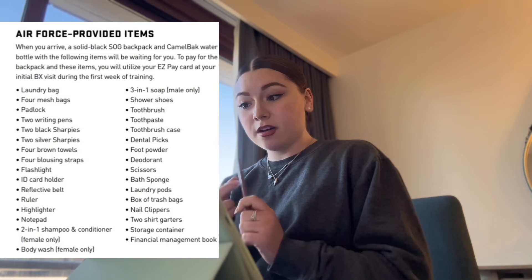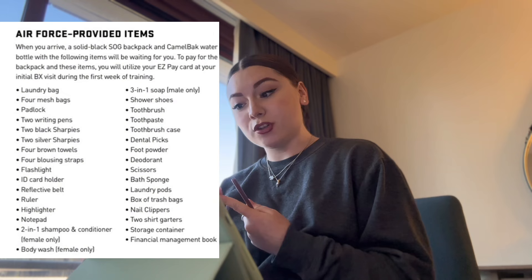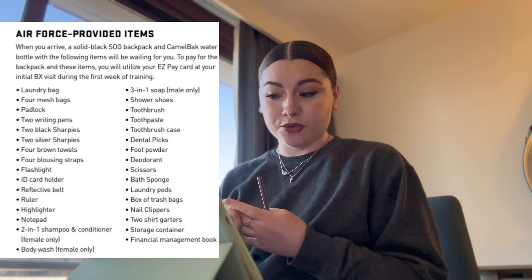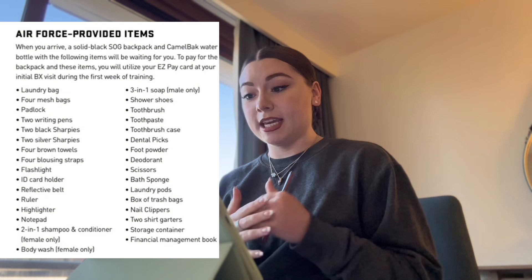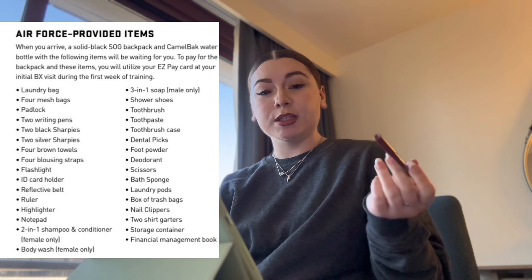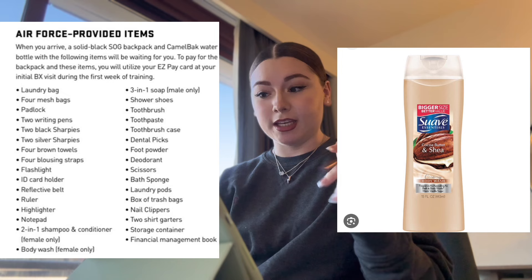Here's what's in the backpack they give you: a laundry bag, four mesh bags, a padlock, two writing pens, two black sharpies, two silver sharpies, four brown towels, four blousing straps for your uniform, a flashlight, ID card holder, reflective belt, ruler, highlighter, notepad, two-in-one shampoo and conditioner — head and shoulders for females — body wash, and for males a three-in-one soap.